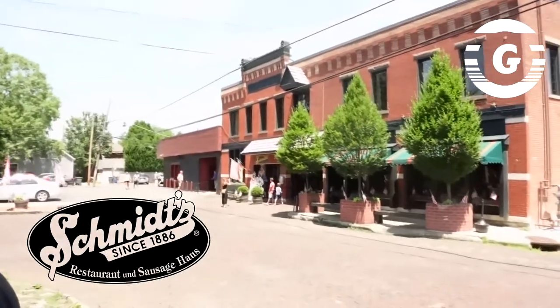Welcome to another episode of Historic Eateries. We're on Episode 4 and today we find ourselves in Columbus, Ohio at Schmidt's Sausage House and German Restaurant.